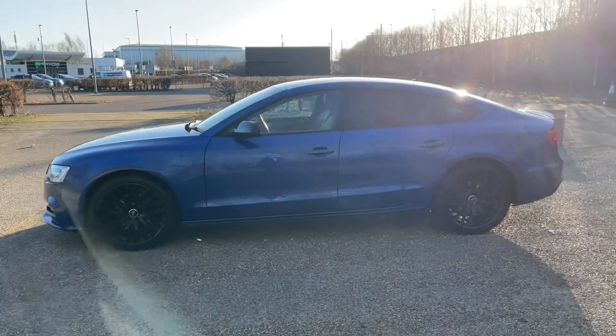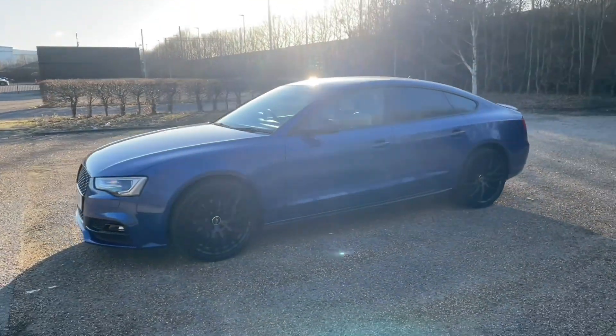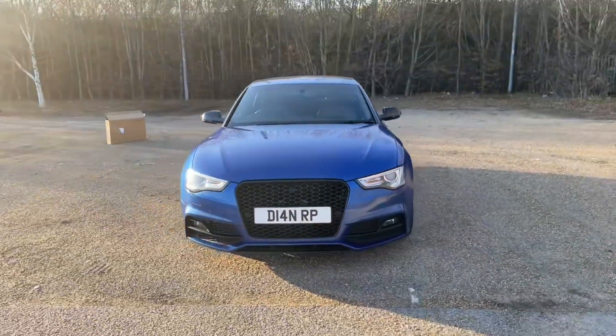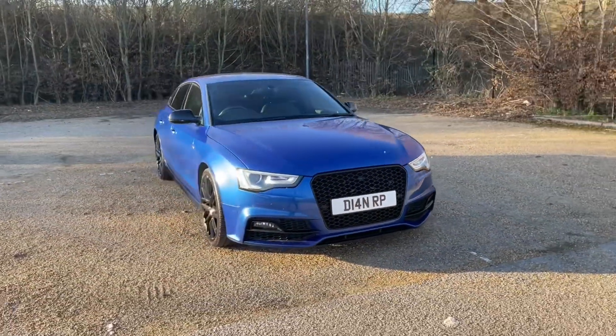Registered in 2016, this Audi A5 is finished in the lovely Scilly Blue pearlescent paintwork, paired with its alloy wheels to give this car a very classy, impressive, sporty look on the road.